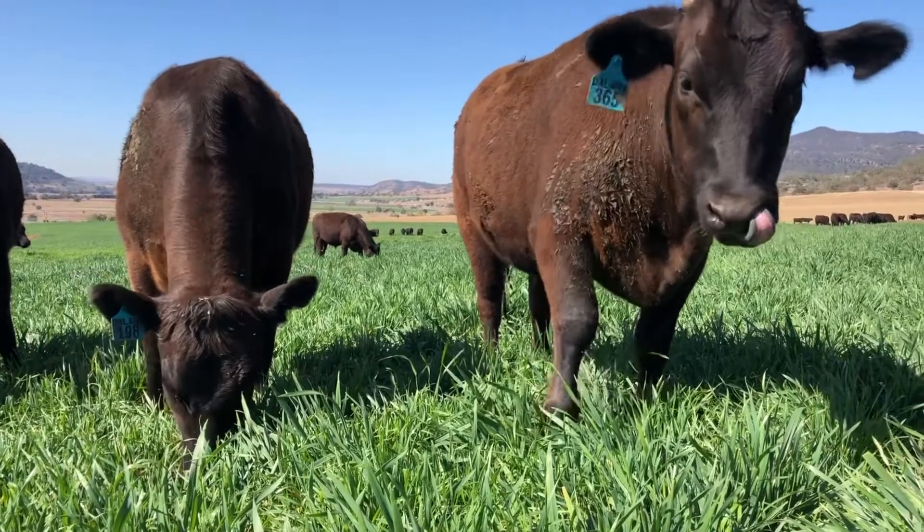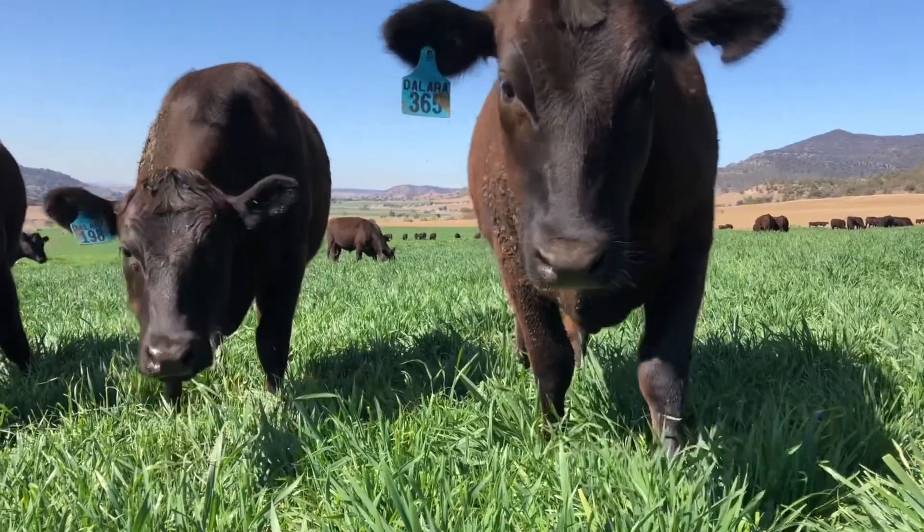Grass tetany is correctly known as hypomagnesemia, but you may know it as oat tetany, winter tetany, magnesium tetany, lactation tetany, grass staggers, magnesium deficiency, or pasture flush staggers.